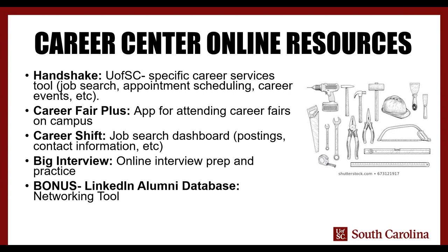We have a CareerShift platform, which is a job search aggregating tool — a personal dashboard where you can compile information about all the different job postings online and contact information for professionals. We have another product called Big Interview. Interview prep tends to be the thing most folks have the most nervousness about, and Big Interview has a lot of different facets to help you feel confident going into that interview situation. And as a bonus, the LinkedIn Alumni Database is a really helpful tool I use with most of my grad students to help introduce you to people you can network with.